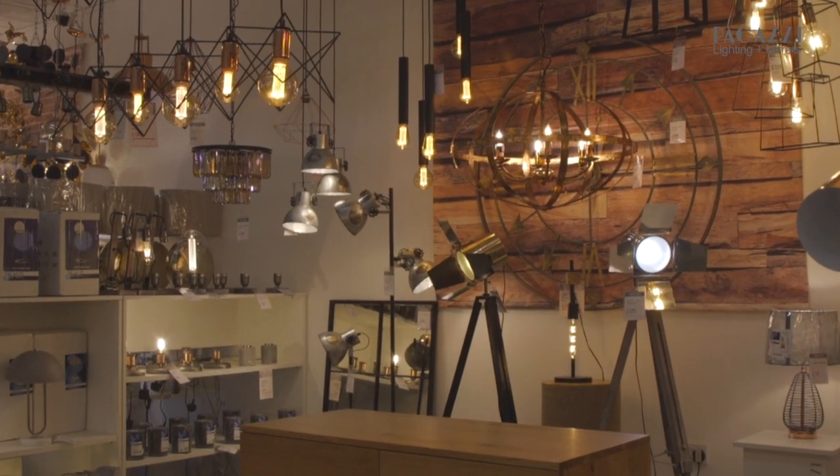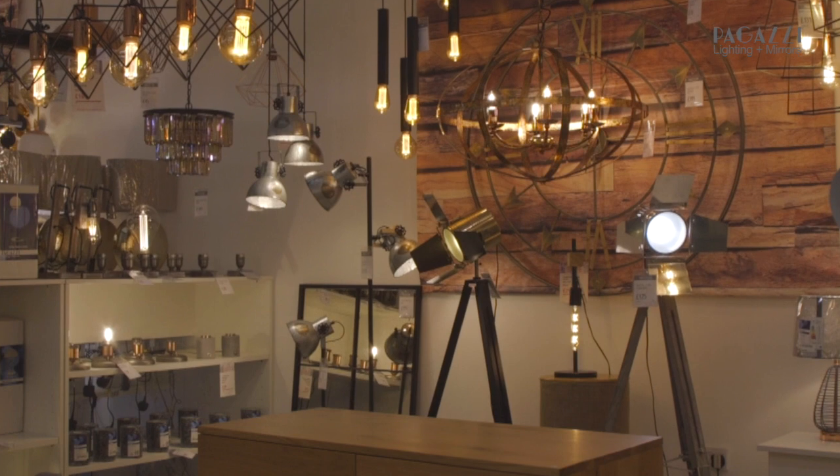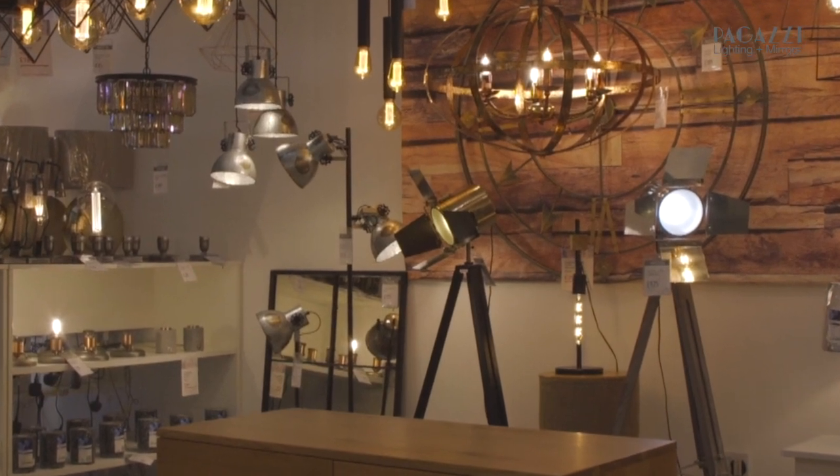I personally love the industrial trend because it really makes a house a home. It brings loads of personality, character and warmth into your room.